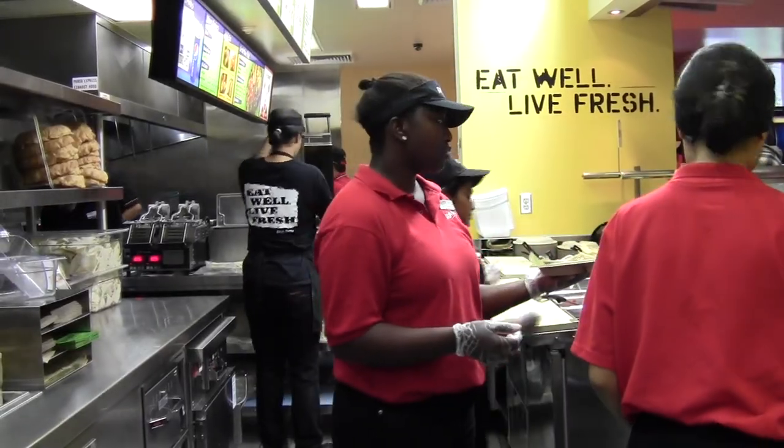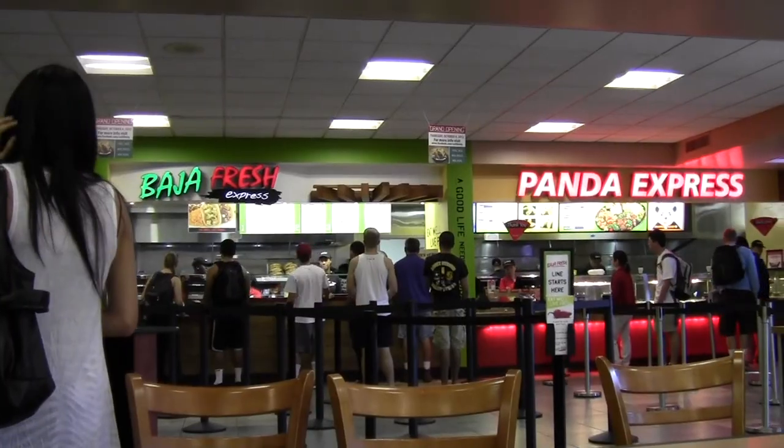Manager Cristina Martinez says they're planning to stay at Cal State Fullerton as long as it stays popular amongst the students.